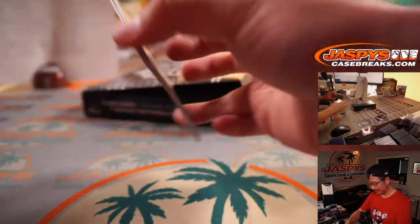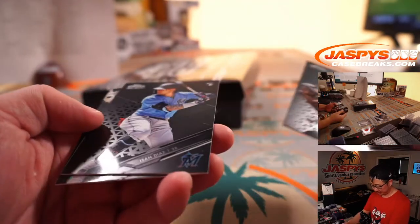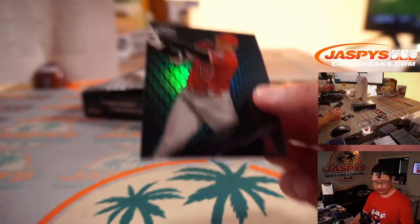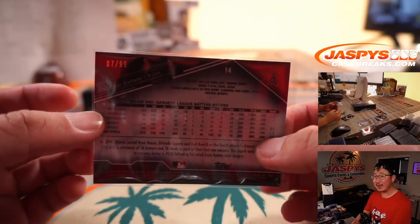We got Chad Wallach, Isan Diaz, and Shohei Ohtani. And that's seven out of 99.